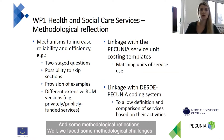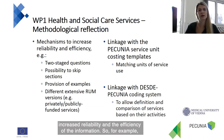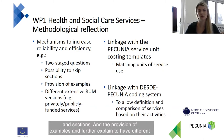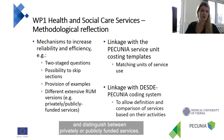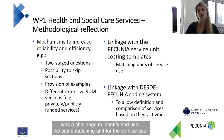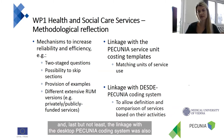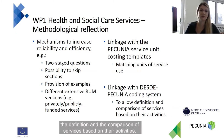Some methodological reflections: we faced challenges and overcame them. We had quite a number of items in our ROM modules, so we had to include mechanisms to increase reliability and efficiency of information gathering — for example, two-stage questions, the possibility to skip questions and sections, and the provision of examples. It's possible to distinguish between privately and publicly funded services in the more extensive version. The linkage with Pecunia service unit costing templates was a challenge to identify matching units for service use. The linkage with the Pecunia coding system was also a major challenge, to allow definition and comparison of services based on their activities.